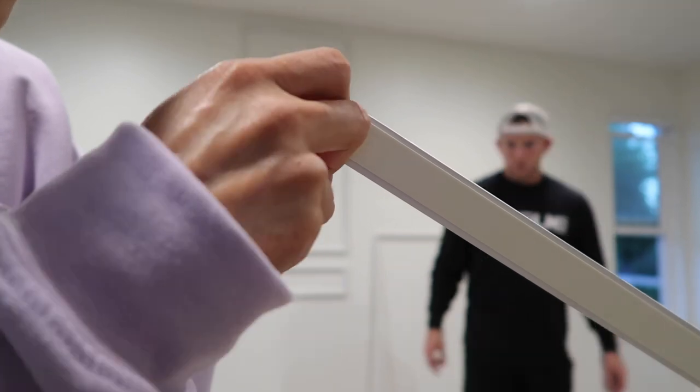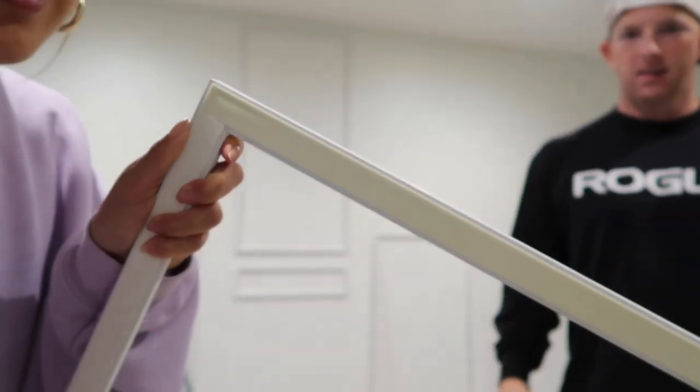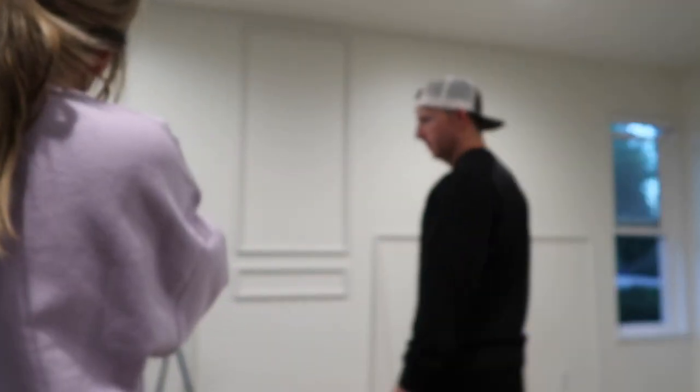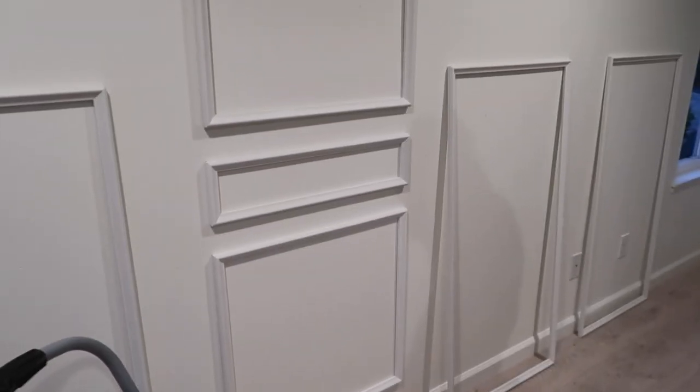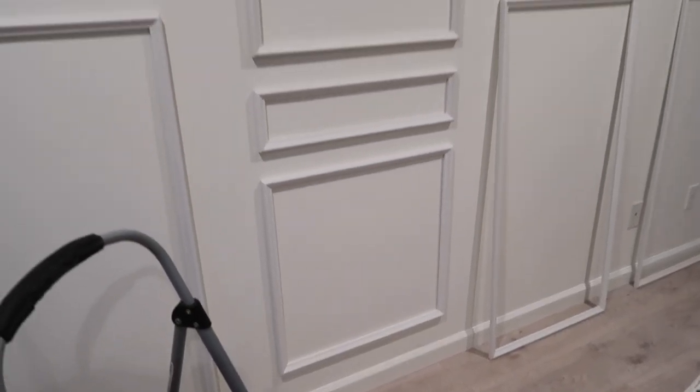So this is what it looks like so far — oh, that is actually very satisfying to do! We haven't fully pressed it on yet because we want to make sure we have the positioning right, but it looks so freaking good. Wow, I am shook!